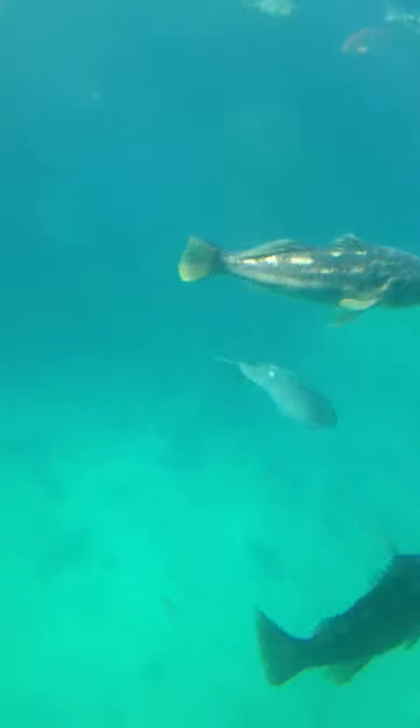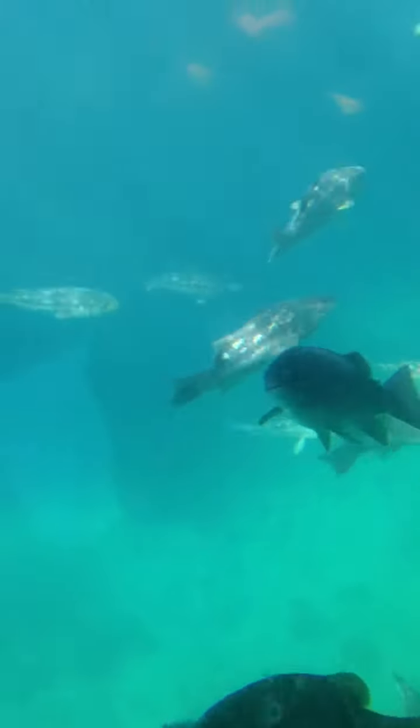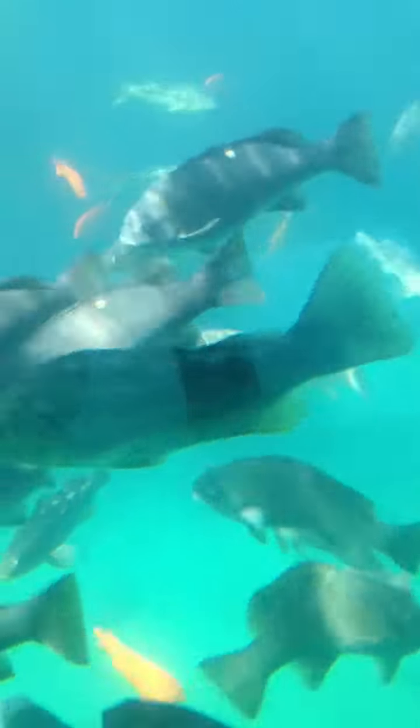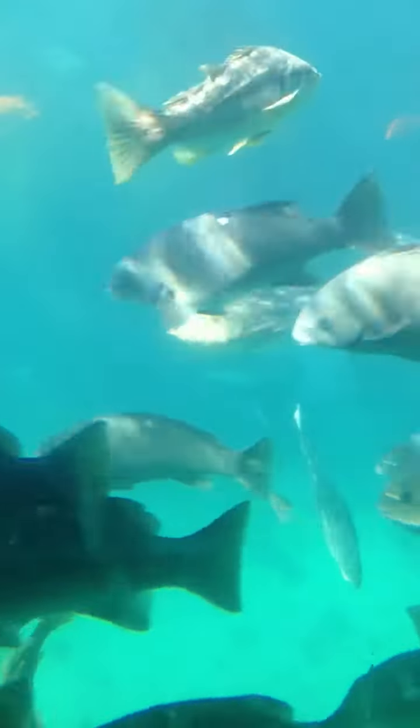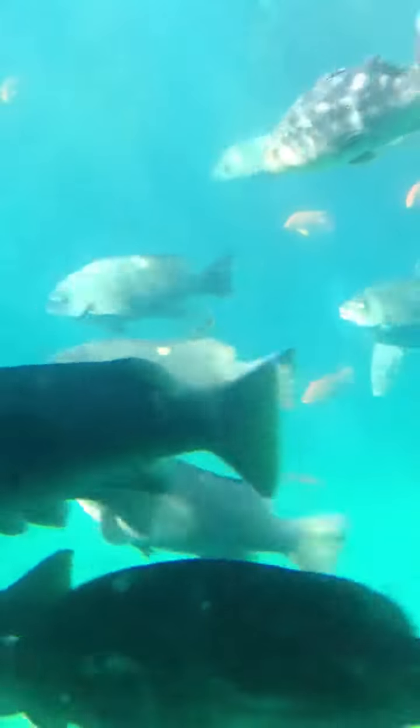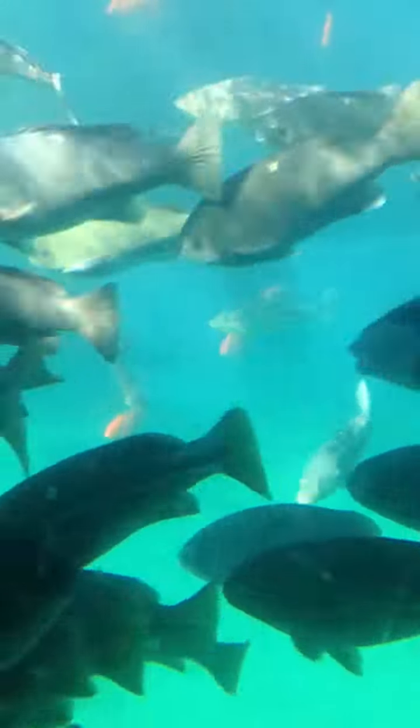Look at that fish right there — it looks like a tilapia right there. Maybe they're feeding them, that's why they went here. It's so big. Hello, buddy.